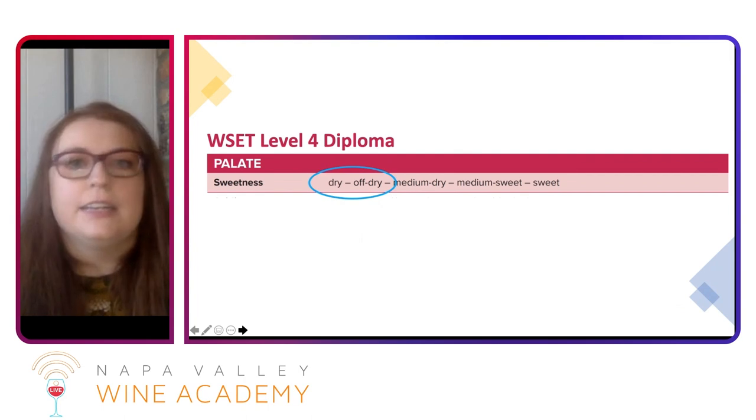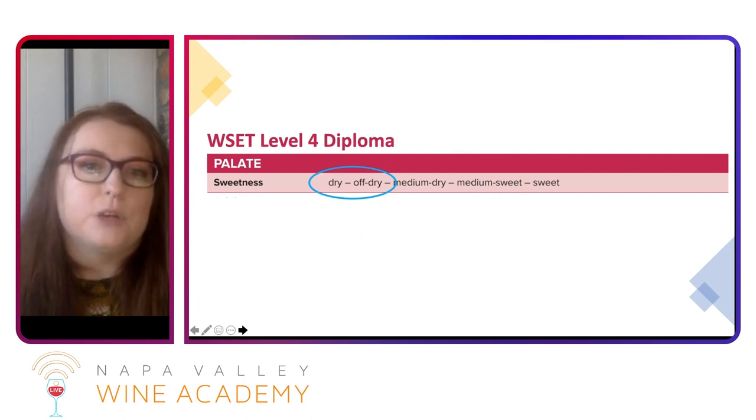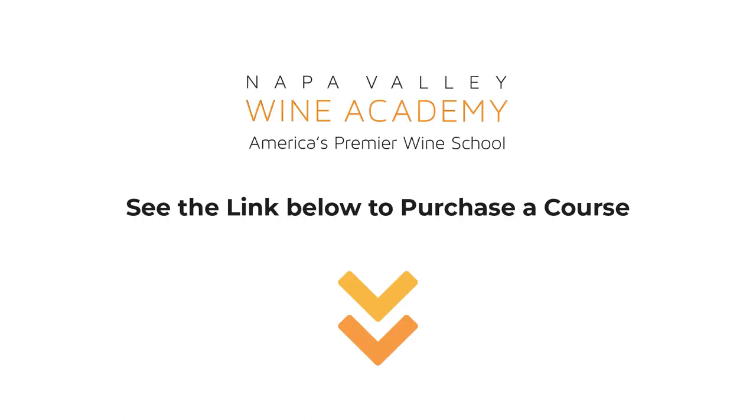This is kind of an area where even students at the level four Diploma can have trouble.